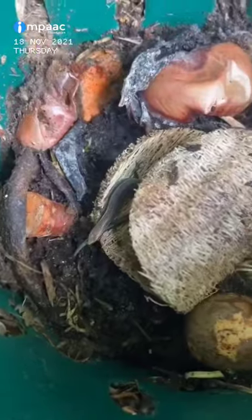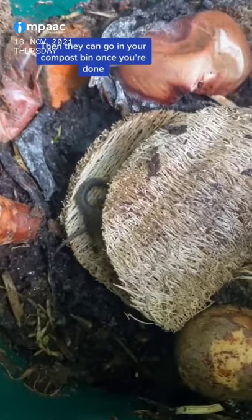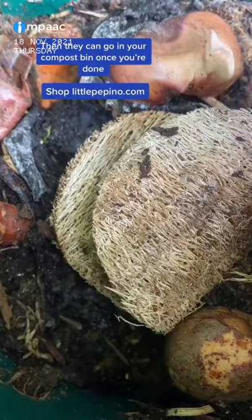Once you're finished with them, you can pop them into your compost bin and they will break down completely.